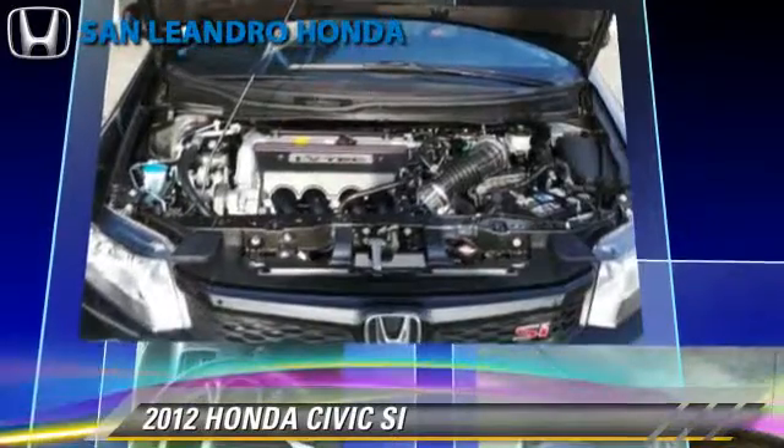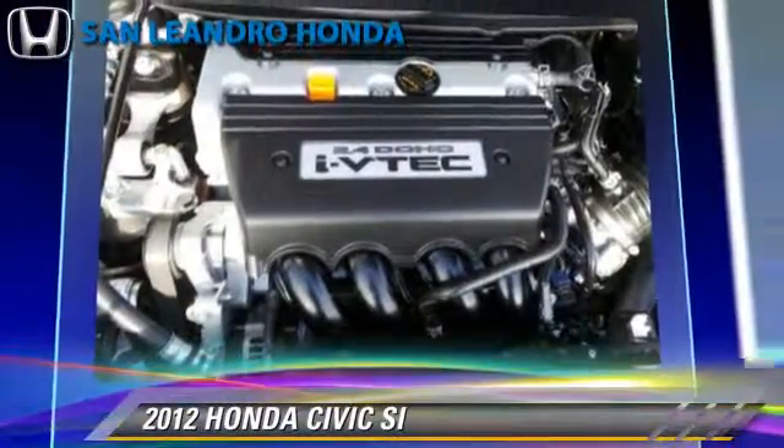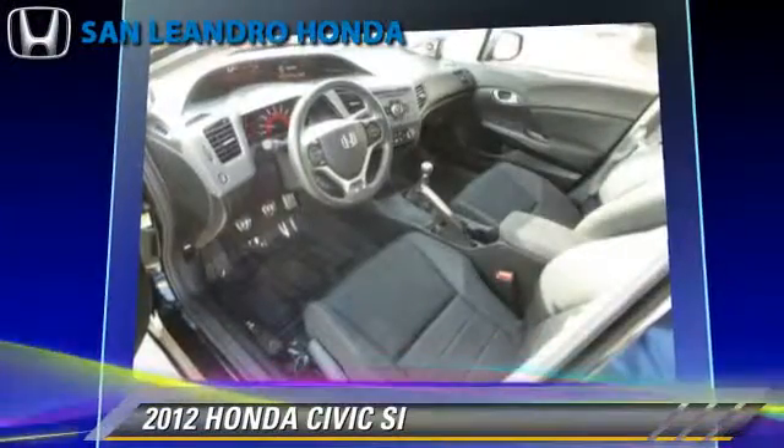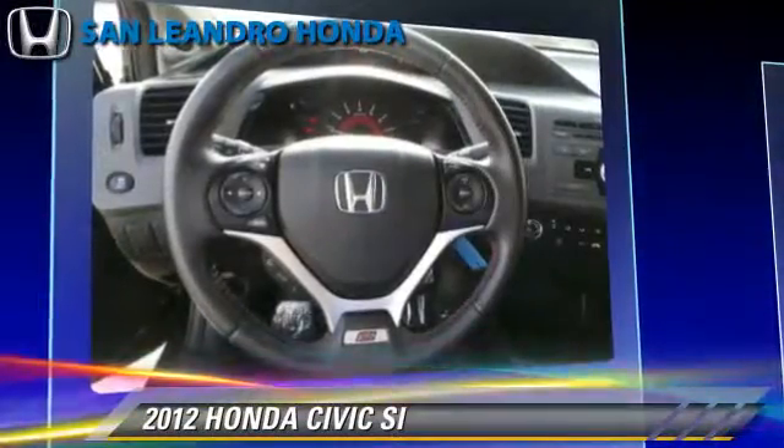This Honda features power steering, power door locks, and rear spoiler. Safety features include traction control, stability control, and four-wheel ABS.